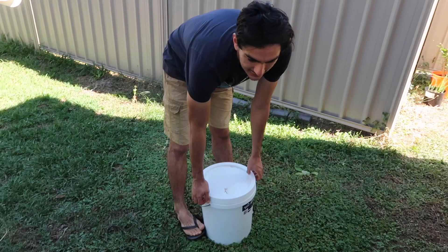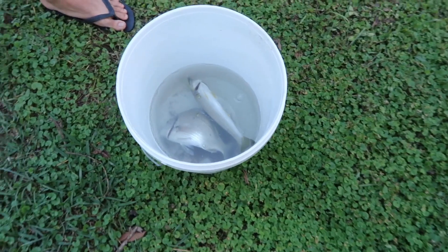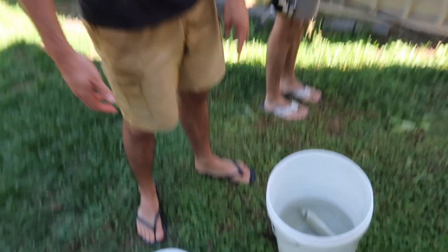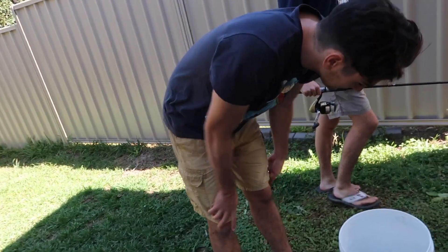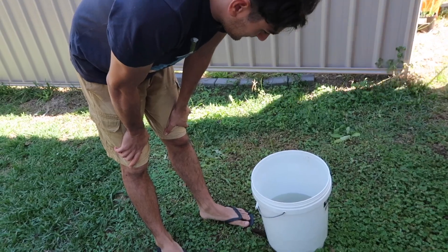Michael's back from fishing and he said he caught a fish — pretty cool. Whoa, he caught two! They're massive compared to the ones we caught last time. Pretty good.